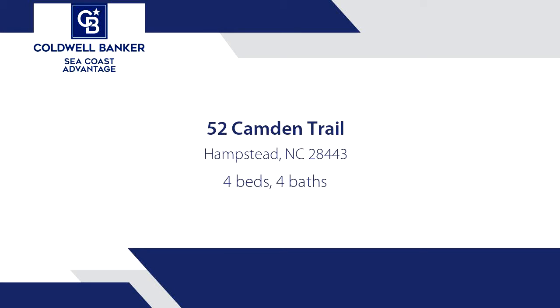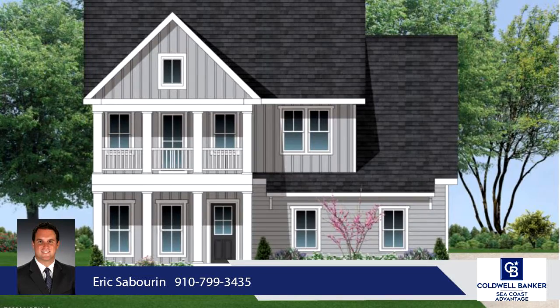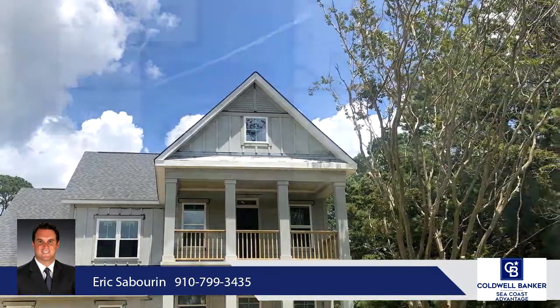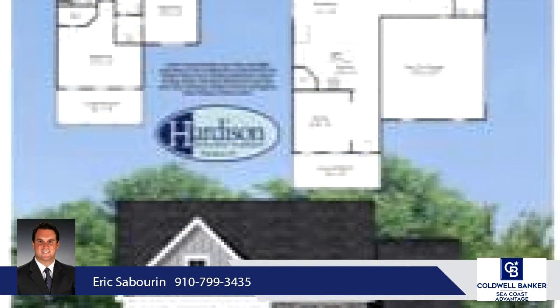Welcome to Camden, the newest waterfront neighborhood in Hampstead. The Camden Signature Floor Plan is a coastal farmhouse collection that features 2,885 heated square feet with 4 bedrooms and 3.5 bathrooms on a 0.35-acre estate lot.